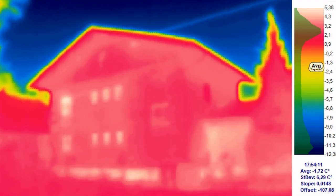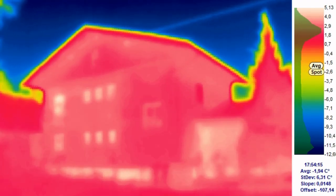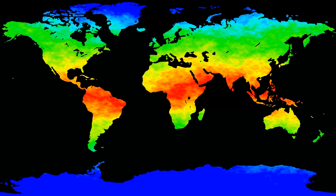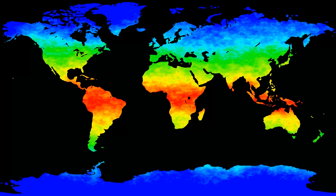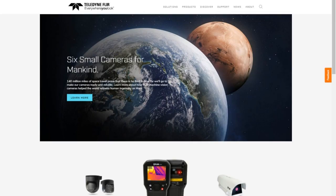A thermal imaging camera can play an important role in electrical and pipeline maintenance, outdoor adventures, emergency rescues, and more. The company FLIR was established as FLIR Systems in 1978 to pioneer the development of high-performance, low-cost infrared imaging systems for airborne applications. The current name of the company is Teledyne FLIR.